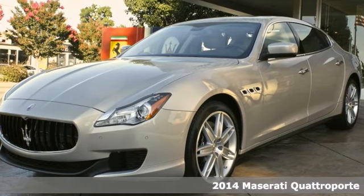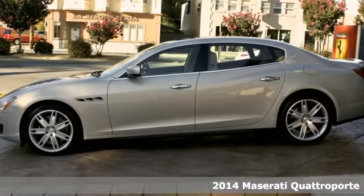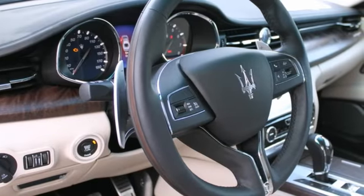Take command of the road in this 2014 Maserati Quattroporte. It delivers style and power in a single package. A turbocharger further enhances performance while also preserving fuel economy.